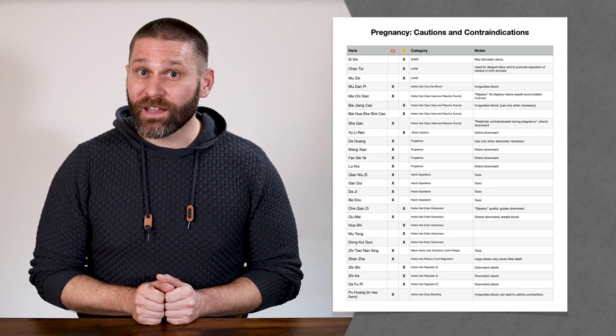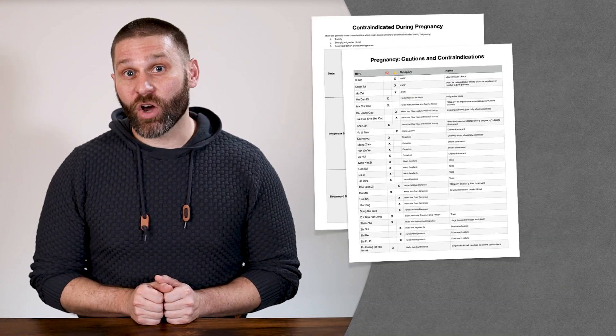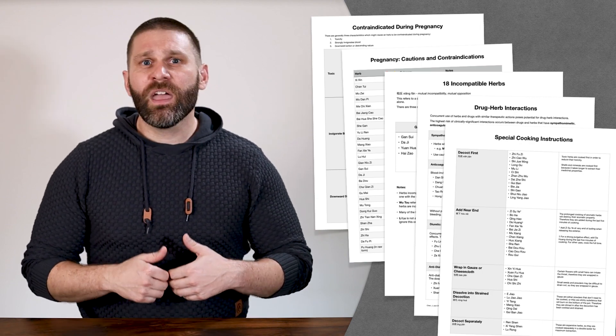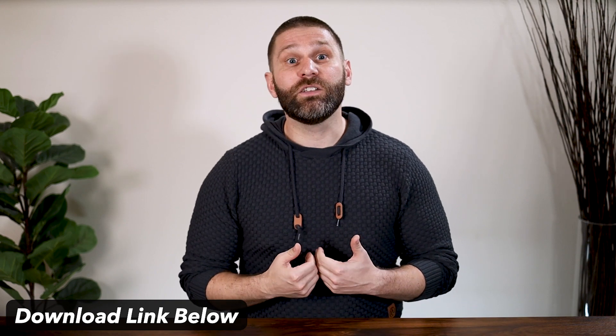The list of herbs where we use caution during pregnancy is much longer, so I made a handout you can download. It includes the list of contraindicated herbs during pregnancy, a combined list of cautions and contraindicated herbs, information about the 18 incompatible herbs and 19 antagonisms, basics about drug-herb interactions, and herbs with special cooking instructions. These topics show up on the NCCM boards as well as year-ends and clinic entrance exams. There's a link below to enter your email and I'll send the handout along with other resources to help you study. I also have videos, handouts, and practice tests on the YouTube channel and at TCMstudy.net.